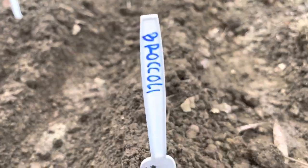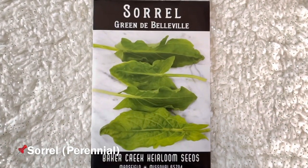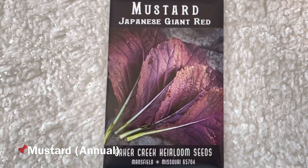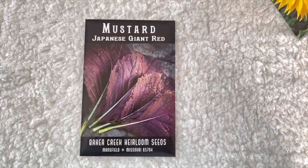Planting instructions: prefer rich, well-drained soil. Directly sow early for a spring harvest, or in July for a fall harvest. Number three is sorrel, native to the cuisine of Europe, Asia, and Africa. Number four is Japanese Giant Red mustard — beautiful large Japanese-type purple-red leaves with a delicious strong, sharp, almost garlicky mustard flavor. Number five is Brussels sprouts.